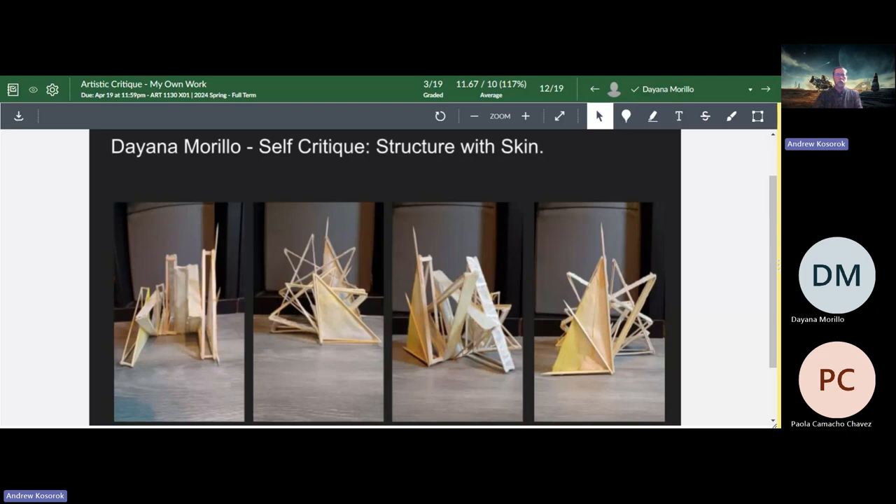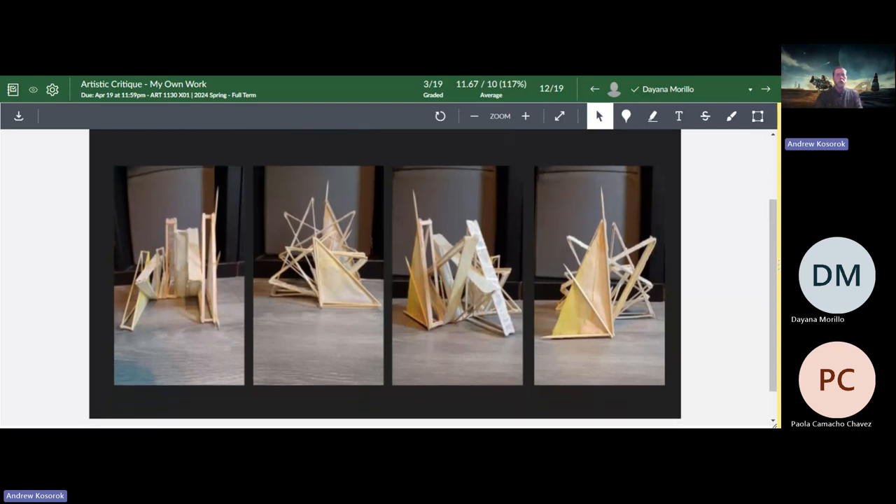My name is Diana Murillo and I will be doing a self-critique of the structure-with-skin assignment. For the description portion: this artist has created a structure mainly with triangles as the main building blocks or nodules. The artist has used very neutral yet quite pleasing colors in its composition. The object appears to be pretty sturdy, able to stand on its own. The artist has also used spikes or sticks that are upright and very straight to add interest and variation among the triangles. I estimate it looks to be about five inches in width, six to seven inches in depth, and roughly eight to nine inches in height, with maybe another inch or two at the tallest point.